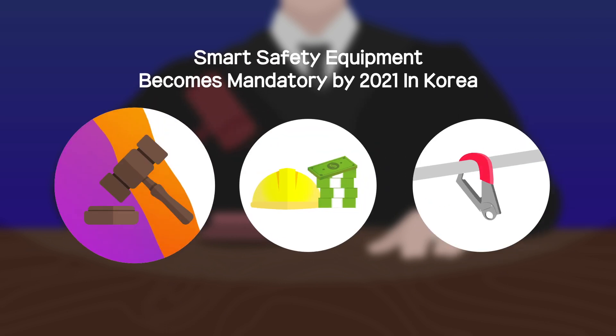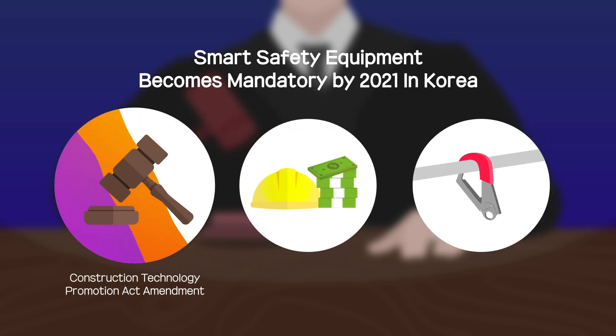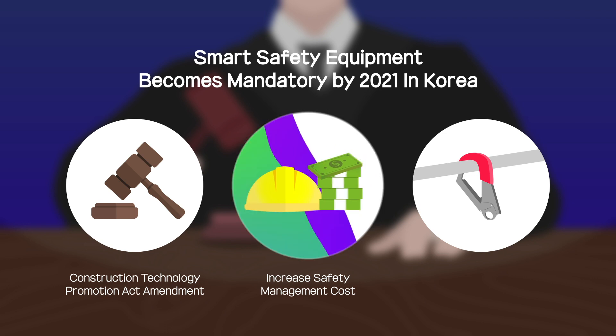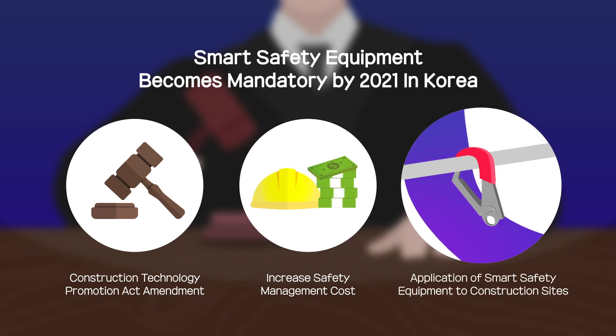The Ministry of Land, Infrastructure and Transport revised the Construction Technology Promotion Act and added the cost of building and operating a safety management system to the safety management cost category. Moreover, the Ministry established the basis for the use of advanced technologies, such as the application of smart safety equipment to construction sites.